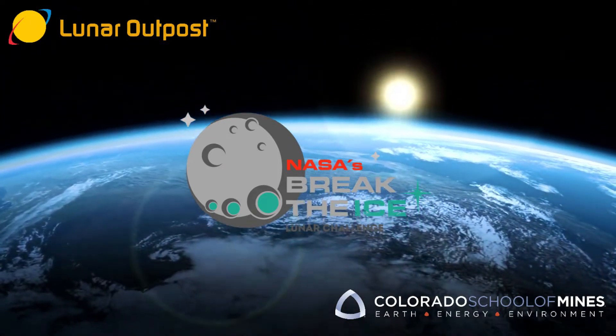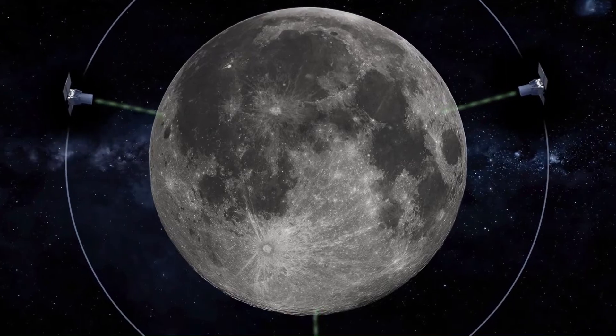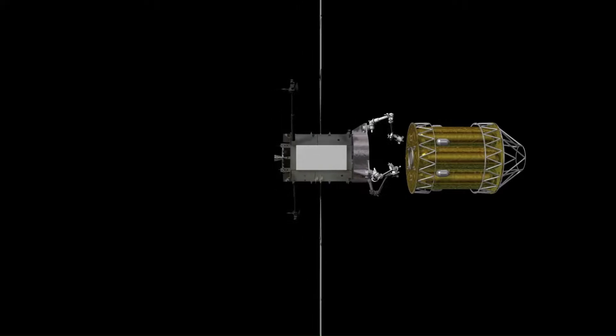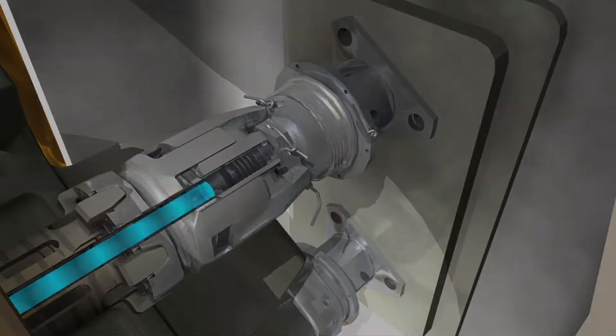In order for humankind to advance further into space, we're going to need to rely on the resources that are out there. One of those key resources is water. Water is not only a consumable for humans, but it can also be used as rocket propellants to allow missions the option to refuel and assist in lunar space. This can drastically alter the shape of mission capabilities and architecture.